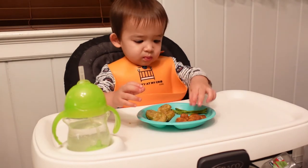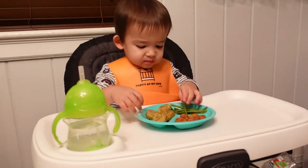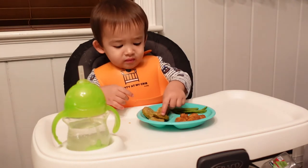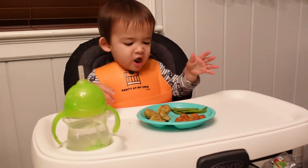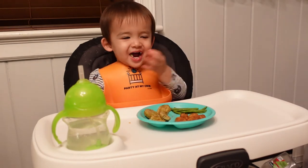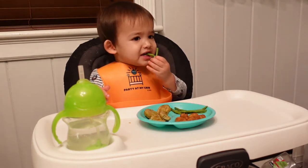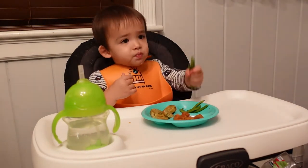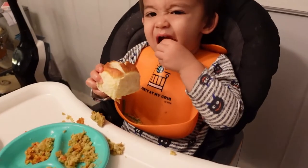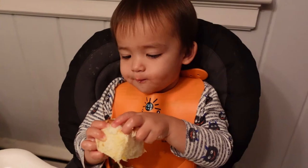He did this a lot where he would take a bite of something new and then spit it out, but props to him for trying something new. This was a pretty successful plate overall — he ate all the green beans, and the rest he kind of squished. Then he wanted some sweet rolls, which I gave him. It's all about a little compromise and moderation.